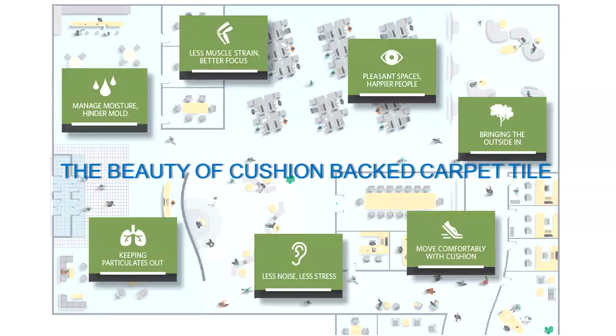Long story short, Milliken developed a carpet tile for commercial, hospitality, and residential use that had an attached cushion as part of the standard product. I want to highlight some of the advantages of this cushioned back carpet tile — how it brings advantages to the end user and to the installer. There are seven categories I could really talk about in great detail about why our cushioned back carpet tile is so differentiated.